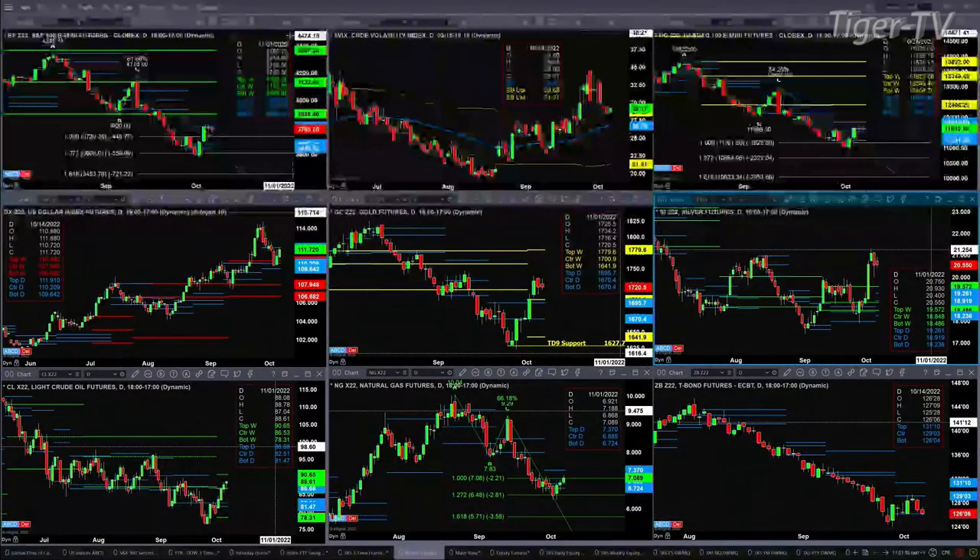Taking a look at the NQ — and both the ES and NQ, the Russell, and the Dow — they all have bottoming patterns out there, buy the D-point patterns. The NQ is just consolidating within its daily profile. Its resistance level is at 11841.